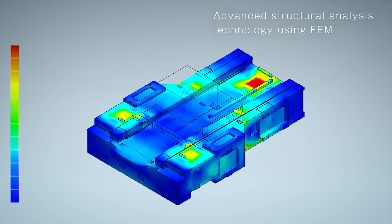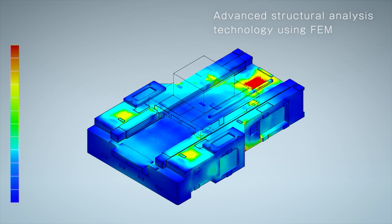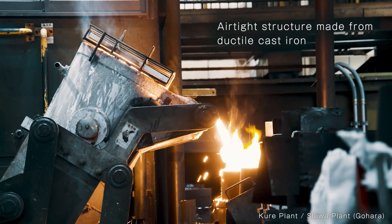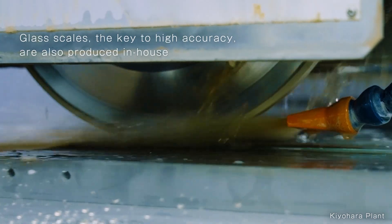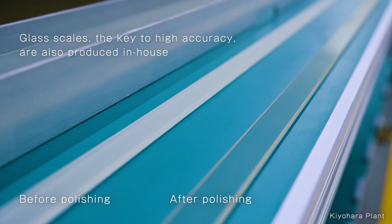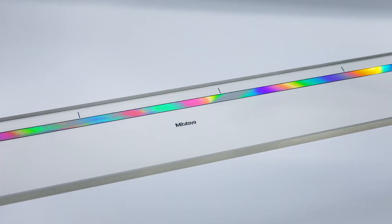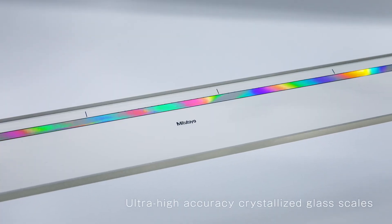We used FPM for advanced structural analysis to achieve high rigidity and damping performance. In the pursuit of accuracy, we produce all core components in-house. Ultra High Accuracy Crystallized Glass Scales experience virtually zero thermal expansion.